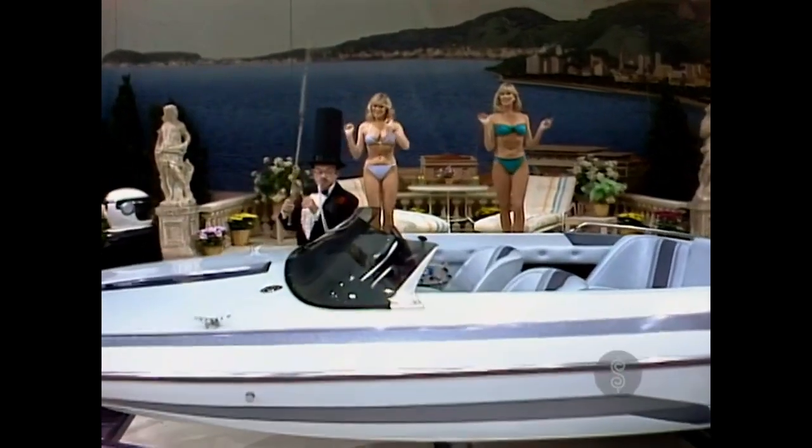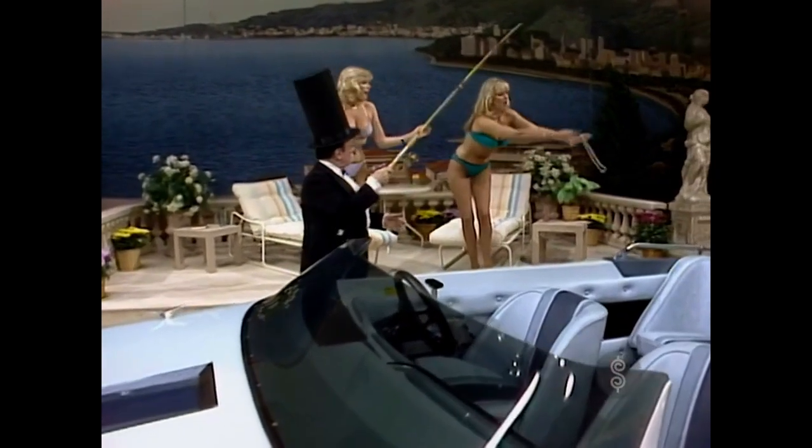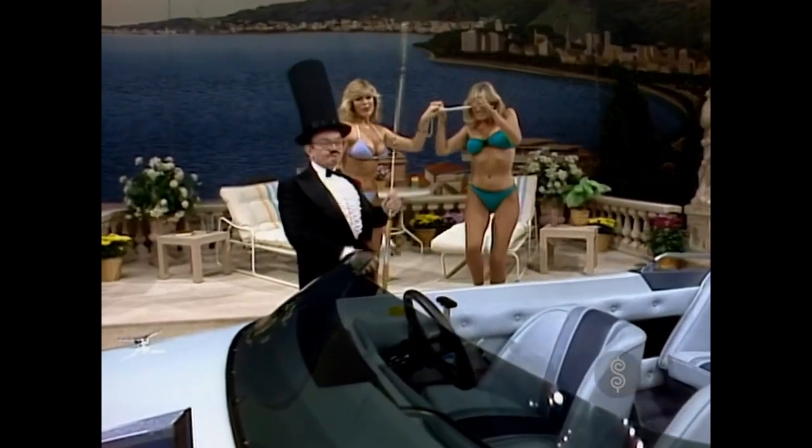And this showcase, where we should mention that Reggie fishes, but never for fish, can be yours if... The Price is Right.